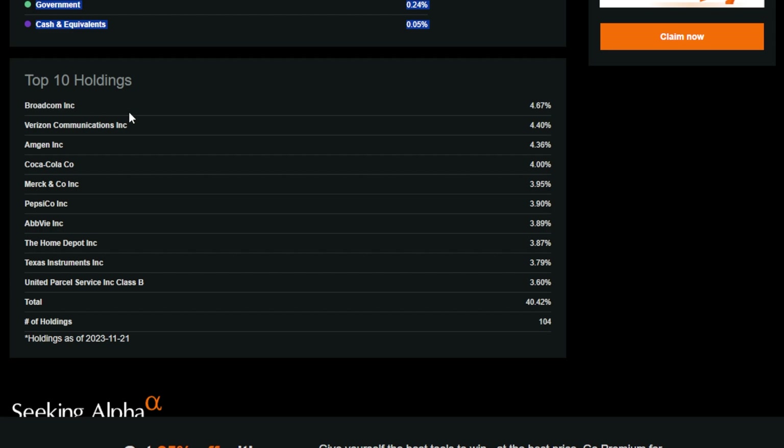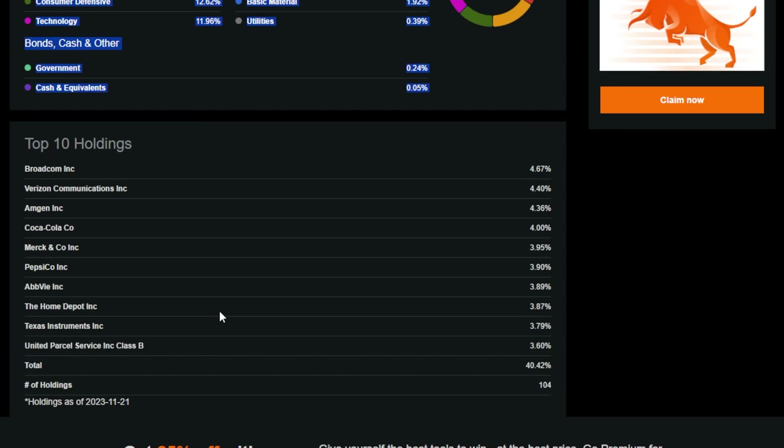The top holdings for SCHD include Broadcom, Verizon, Amgen, Coca-Cola, Merck, PepsiCo, AbbVie, The Home Depot, Texas Instruments, and UPS — all for the most part super solid companies. SCHD has around 100 holdings altogether, so not as diversified as VIG, but still lots of blue chip names that investors should be able to rely on.